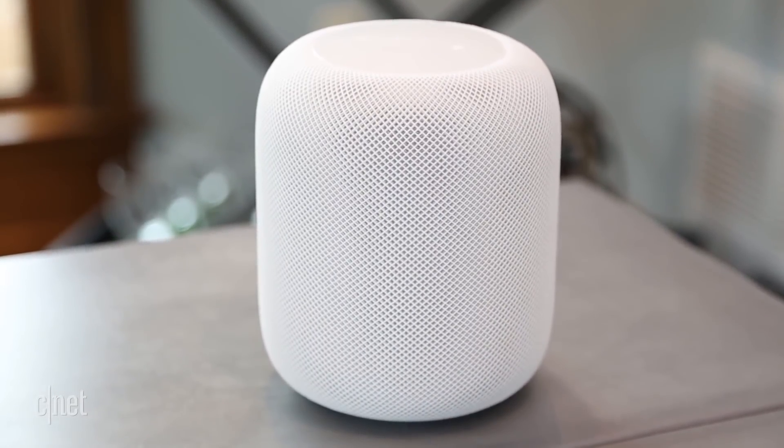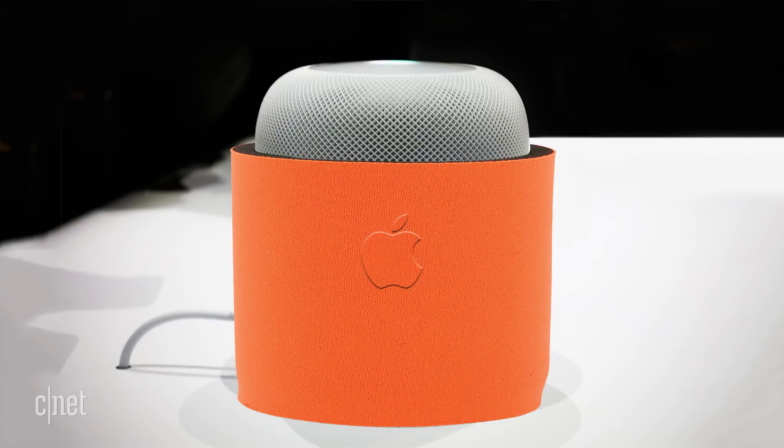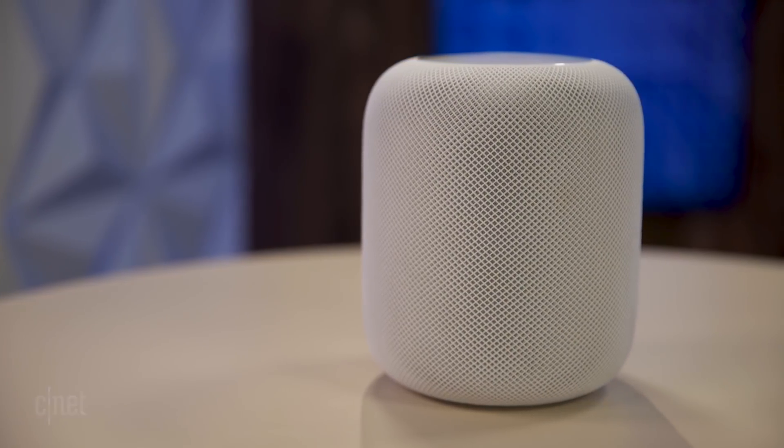Regardless, this issue is a bit of a mark for Apple. What do you think? Is this a deal breaker, or are you already designing your HomePod Koozie Kickstarter campaign? Drop your thoughts down in the comments and check out CNET.com for our full review. I'm Ashley Eskeva — be good humans.